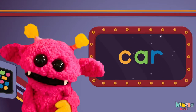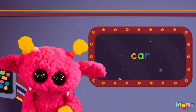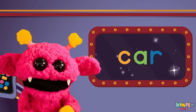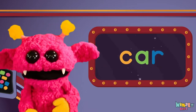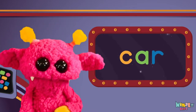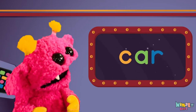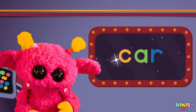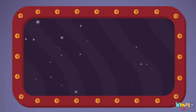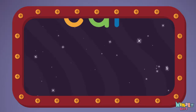Sight words are what I need to learn how to write and read. Sight words make me smart when I know them all by heart. Let's learn a new sight word now — we're going to learn the sight word: car!